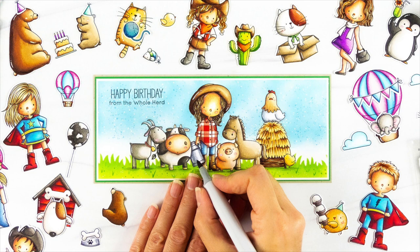Hi everyone, it's Stephanie here with a brand new review for the My Favorite Things June Vault release. This video is a compilation of all of the countdown videos we have shared over the last week, so if you haven't had a chance to watch those, you can preview all of the new products in today's video.